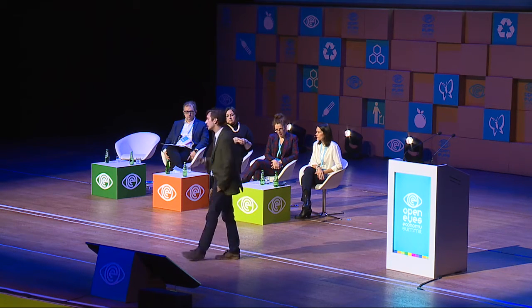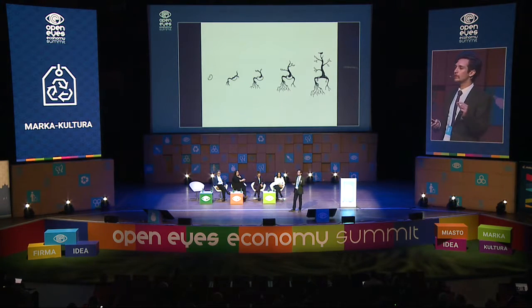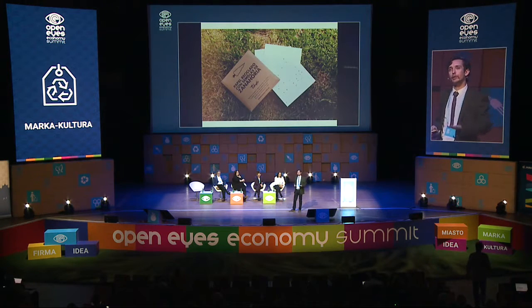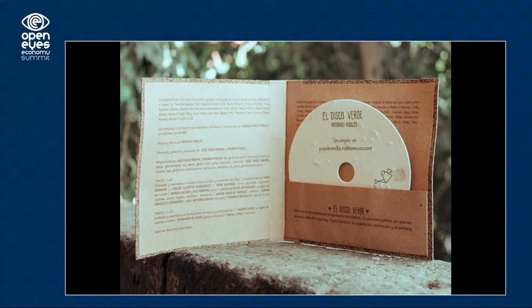Then we developed this seed paper. With the recycled paper, we use the property of seeds called dormancy, so the seed won't grow until it has the natural resources necessary to grow. We take this property and embed seeds in the paper, so you can use the paper and after that plant it — you can grow carrots, you can grow a lot of things. We make invitations and envelopes with this. This is a green CD in which you buy the CD, plant the CD, and the CD only has a code which you use to download the music.